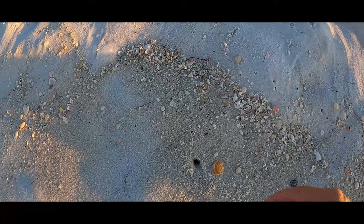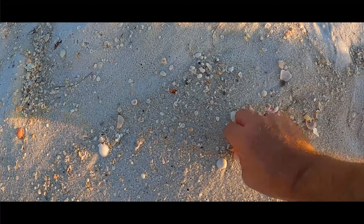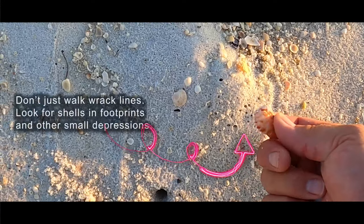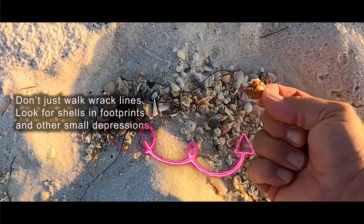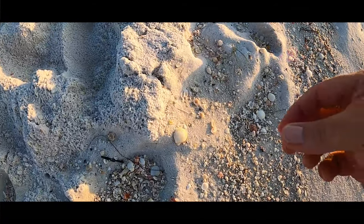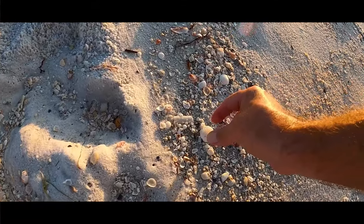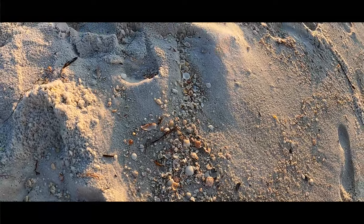I have to set all the equipment down. There's bittersweet. We're just slowly walking along trying to pick out some scallops and anything else with some color that everyone at home can glue stuff to.